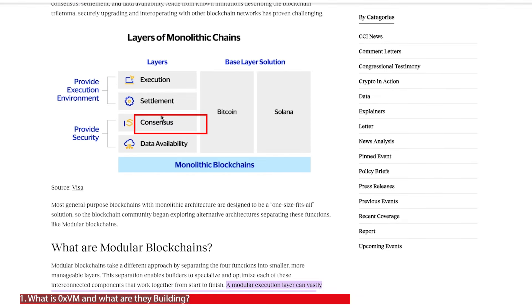By relying on the consensus layer of Bitcoin they can make use of Bitcoin's transparency and security. But by building their own modular execution layer, they're allowing the ability to build a range of decentralized apps and smart contracts that can be deployed within the Bitcoin ecosystem.